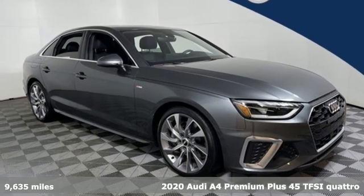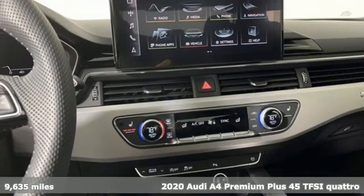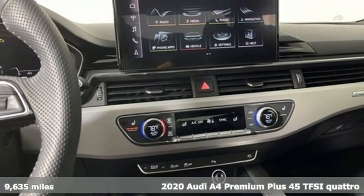It's a 2020 Audi A4. Drivers with high expectations will relish driving this amazing A4.